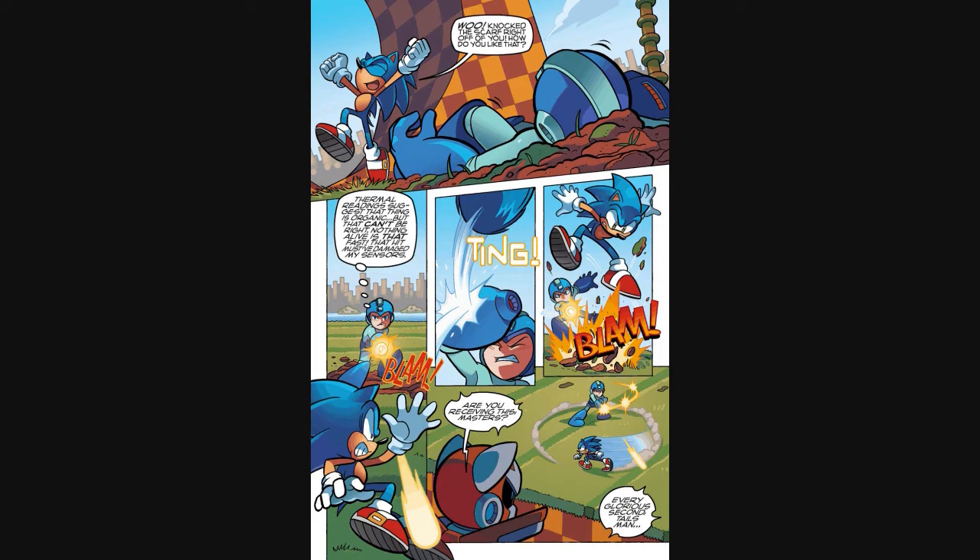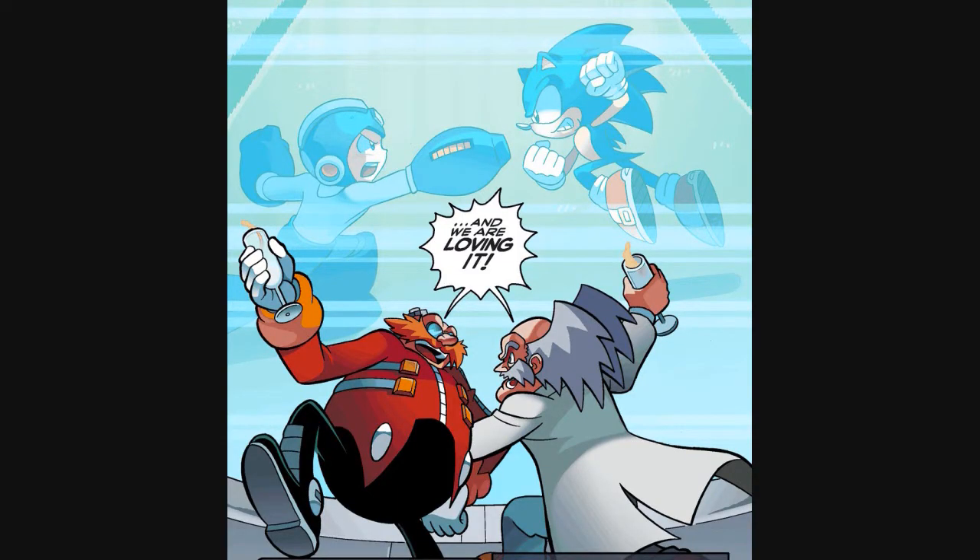Issue two ends where issue one began — with Sonic and Mega Man fighting each other, and Dr. Robotnik and Dr. Wily celebrating over glasses of champagne. That was issue two — wasn't that just action-packed? Now that we've come full circle, let's get started on issue three.